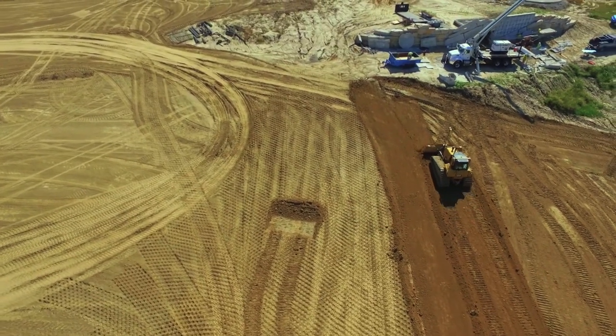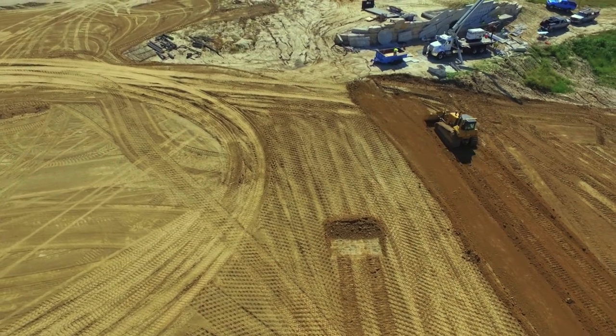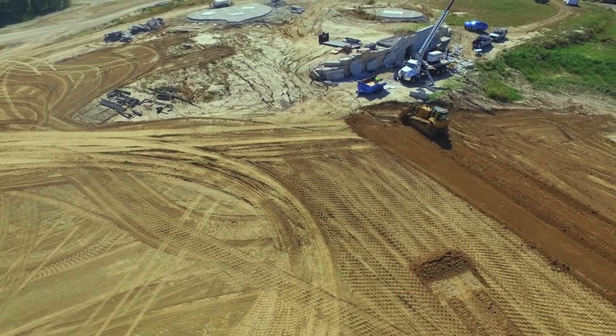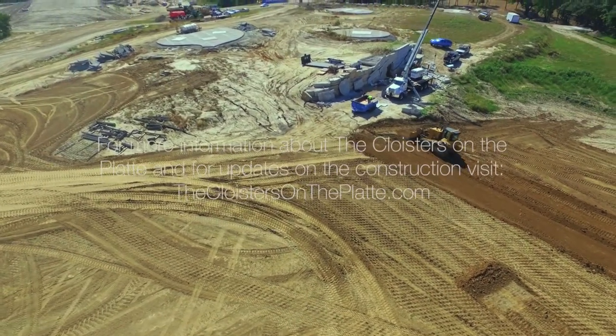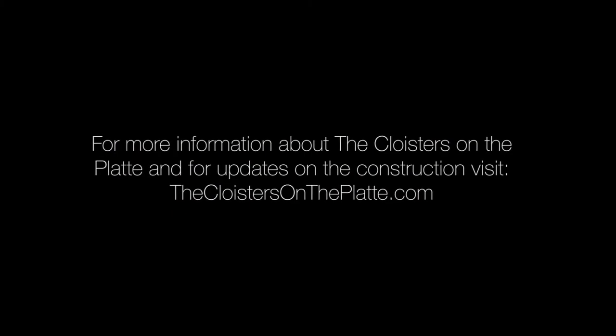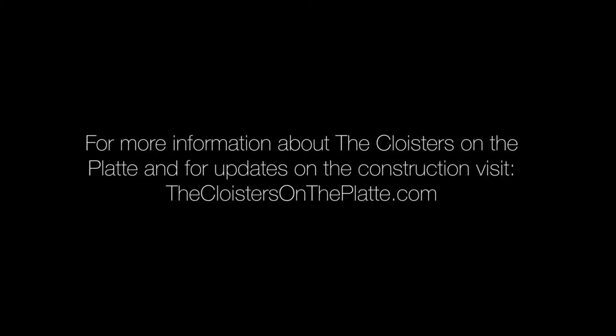Below us is further grading for the second of our two lakes and the dam to support the lake. We hope you've enjoyed this video flyover of the Cloisters on the Platte. For future updates and further information, please visit us at thecloistersontheplatte.com.